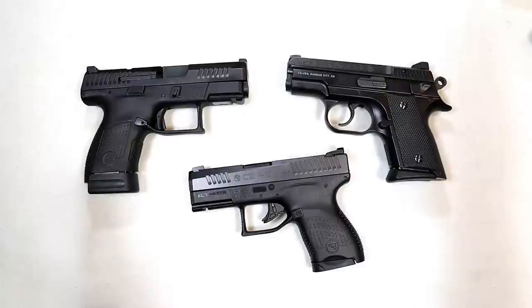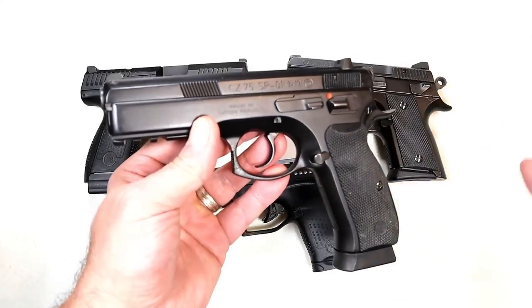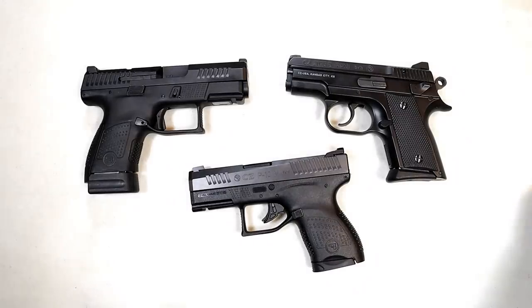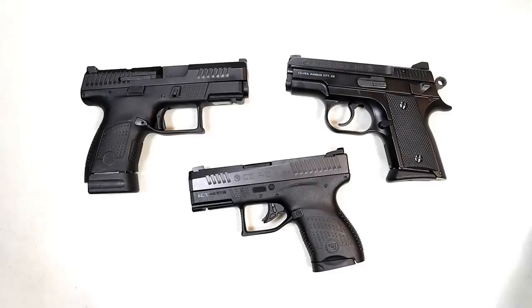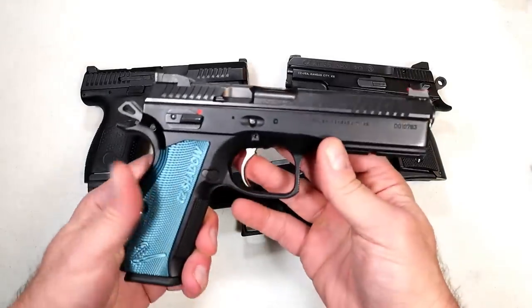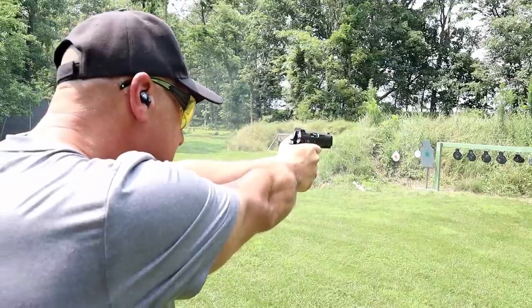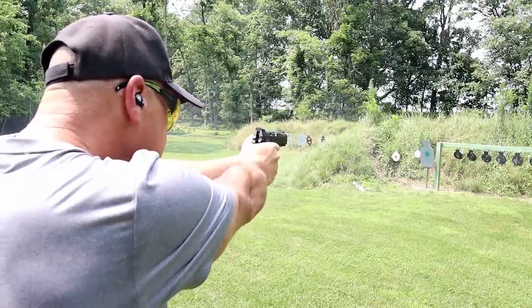CZ has a lot of innovation. When they had their full size model, the CZ SP01, people wanted more of a race gun. That was like the golden child of CZ. Then they came out with the Phantom, and eventually they came out with what people really wanted — the Shadow 2. Then they made it optic ready. This one's not, I wish it was, but it's a great shooting handgun and many people compete with these.